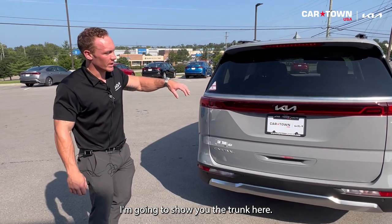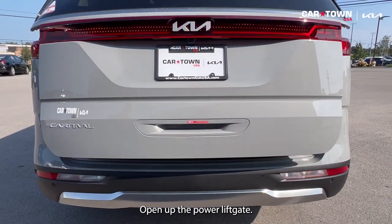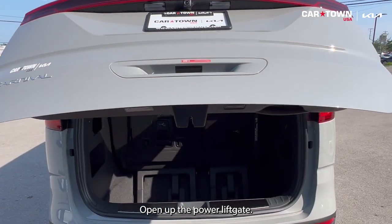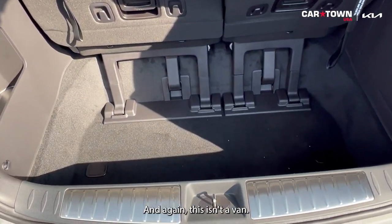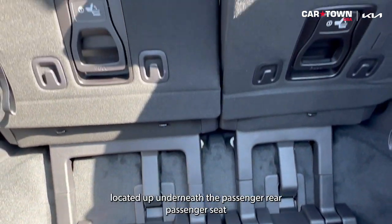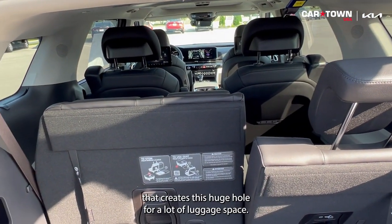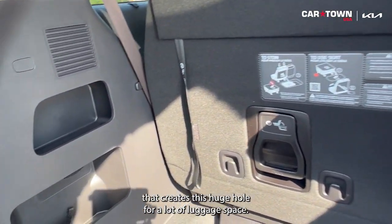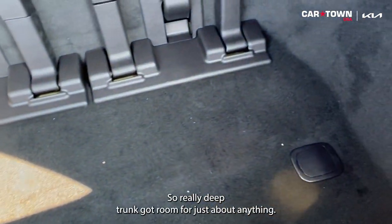Moving to the trunk — pressing the button opens the power liftgate. This is a multi-purpose vehicle, not a van. The spare tire is located underneath the rear passenger seat, which creates a very deep trunk with a large hole for luggage space — plenty of room for just about anything.